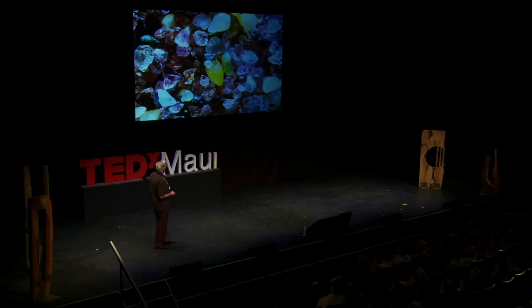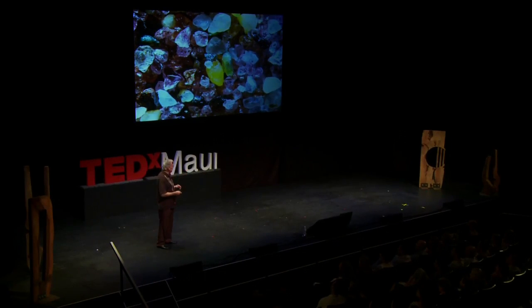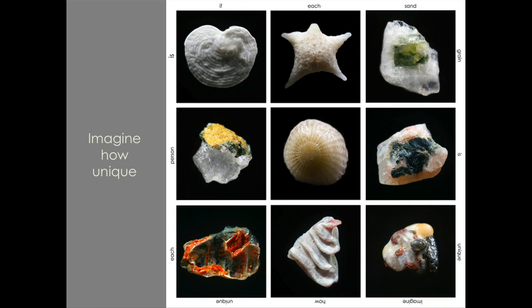If you look at different sands from different places, every single beach, every single place — the sand is different. Here's some from Big Sur; they're like little jewels. There are places in Africa where they mine jewels, and where the rivers carry sand down to the ocean, it's like literally looking at tiny jewels through the microscope. Every grain of sand is unique. Every beach is different. There are no two grains of sand alike in the world. Every grain is coming somewhere and going somewhere — they're like a snapshot in time.